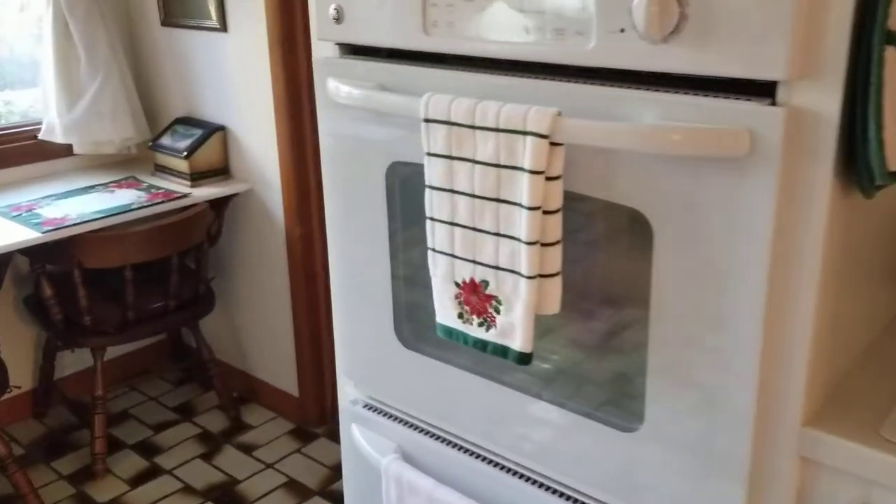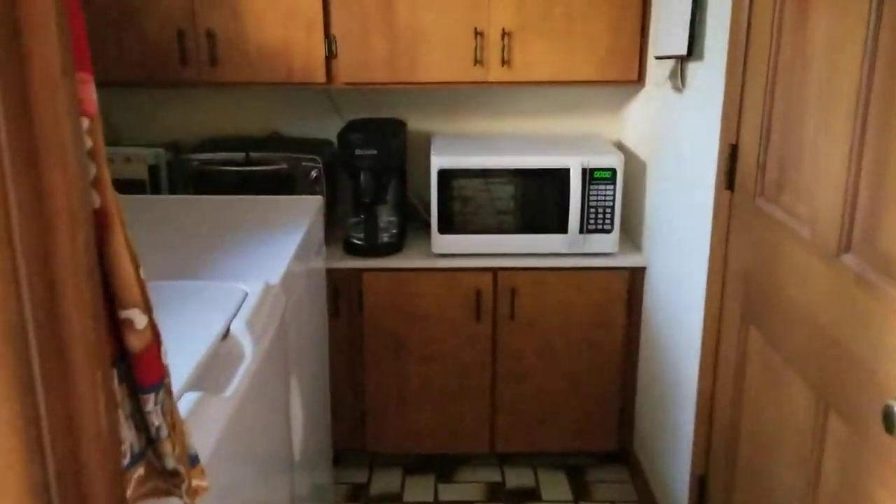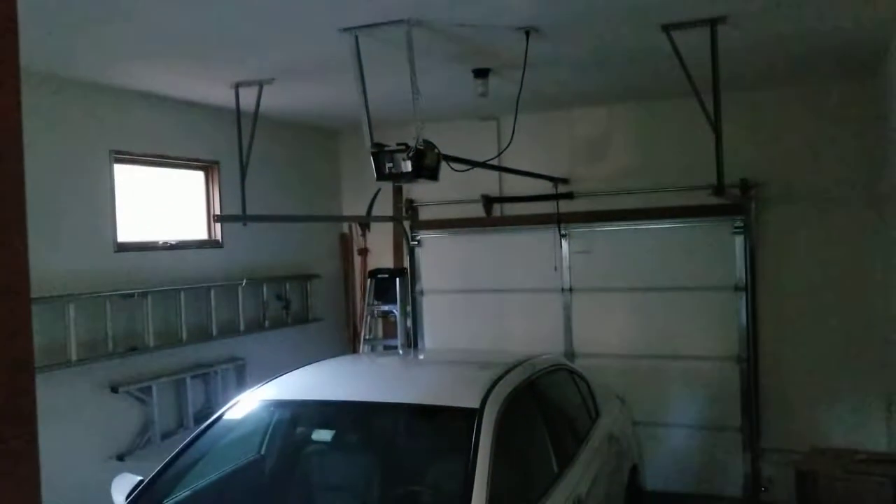There are double ovens in the kitchen, and this is the pantry. There's also a one-car garage.